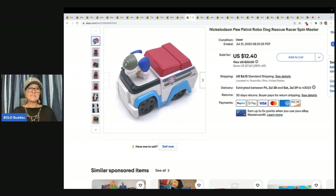The next item is this Nickelodeon Paw Patrol Robo Dog Rescuer Racer by Spin Master. Robo Dog is a little harder to find, so he tends to move quicker than some of the other dogs. I got it at the Goodwill bins and sold it for $12.40 plus shipping. The Goodwill bins is where you dig through bins and pay by the pound — I have videos of that if you want to check them out.